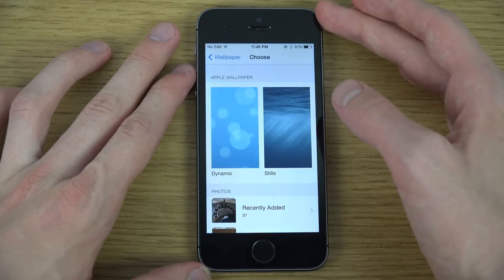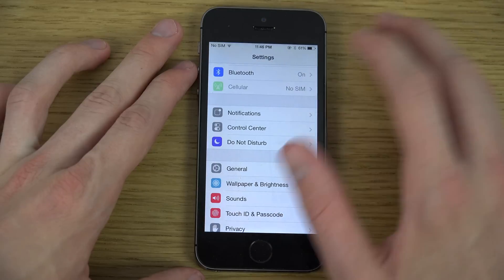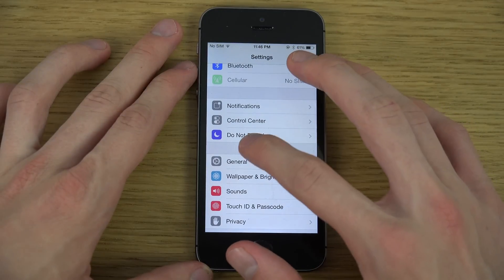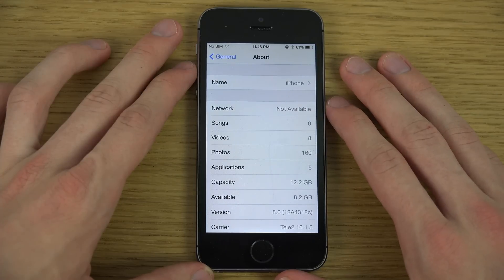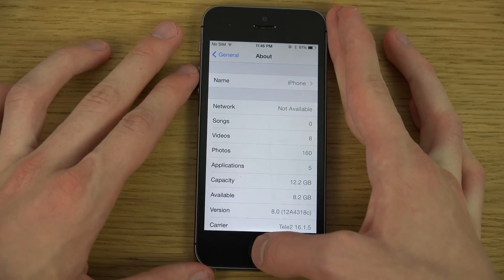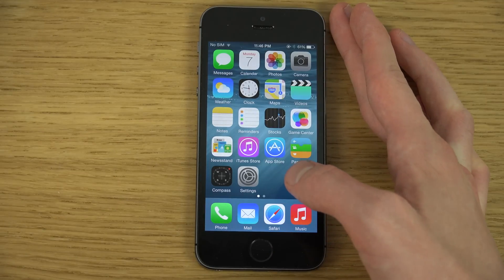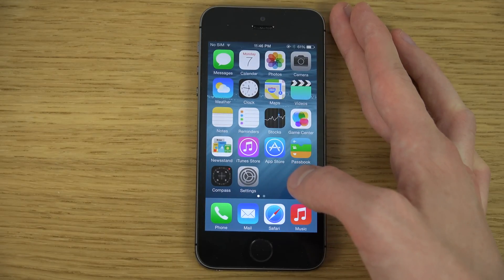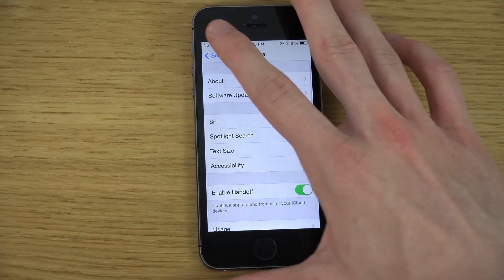There's a new thing when you set up the iPhone with this update called App Analytics, so you can enable that and app developers will know how you use their app. In the Photos app, the shared photo stream is now called Shared Albums, and you also have an indicator for the time left before pictures get fully deleted.